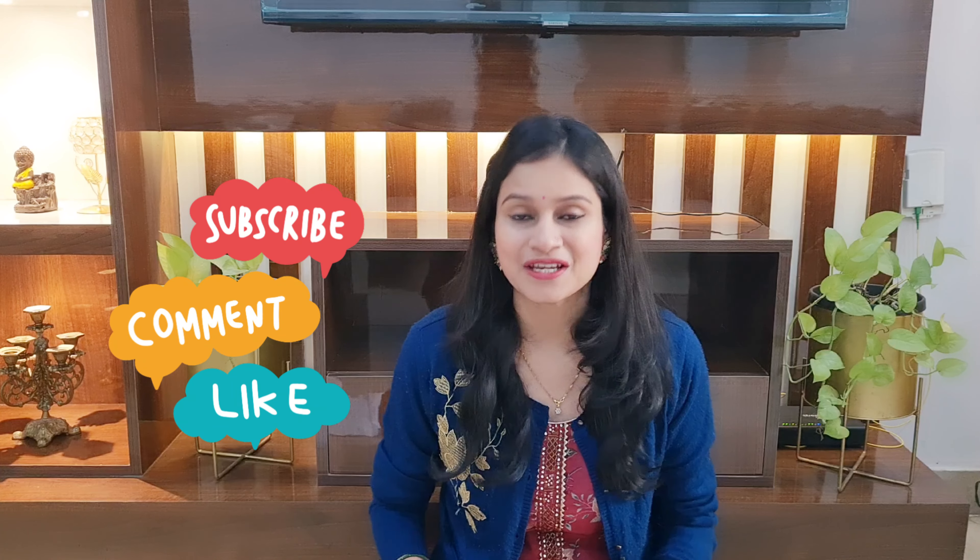I hope you liked the video. Please don't forget to subscribe to my channel, hit the bell icon button, and share with your family and friends. I will see you in my next video. Till then, bye bye.